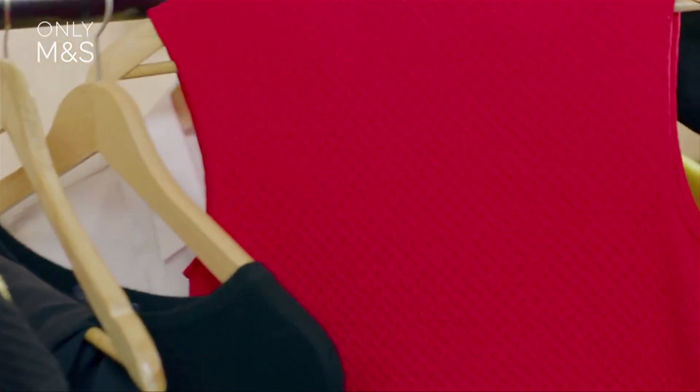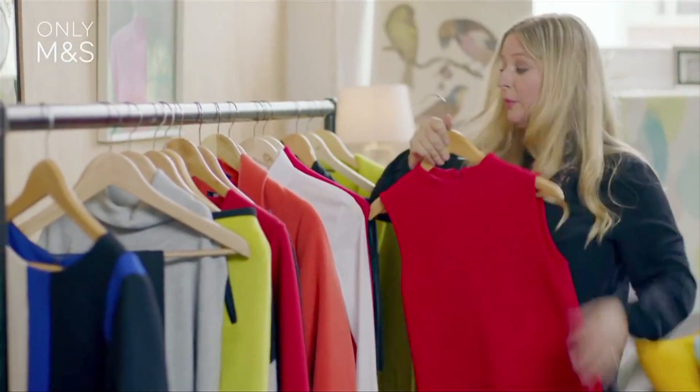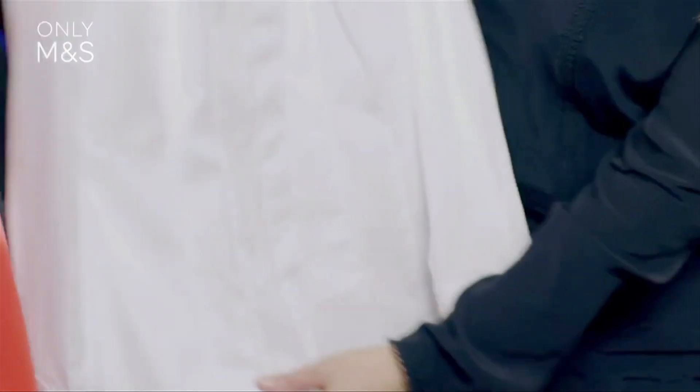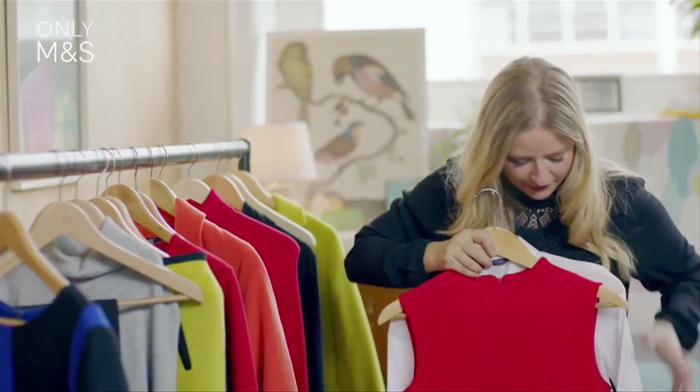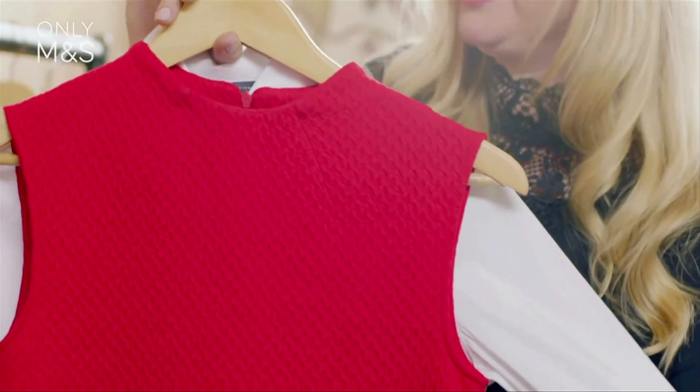One really effective way to work the bold brights trend this season is to think about layering. All you have to do is take your key building block piece — in this case I've chosen a red textured dress, which is that really lovely length that's flattering on everybody — and simply popping the long lime shirt underneath it. This is the effect that you get, and it makes it really bold, really graphic and gives it a nice modern twist.